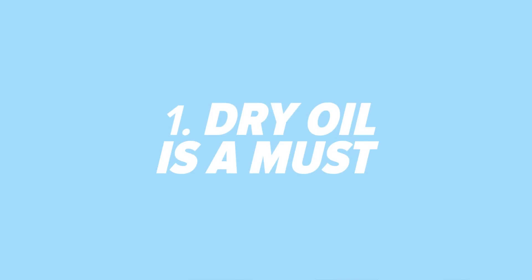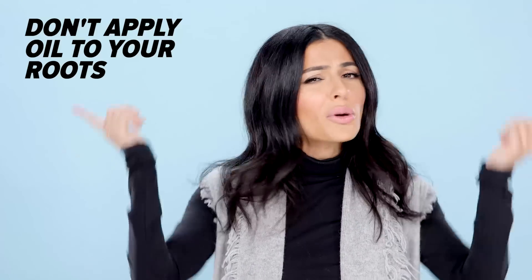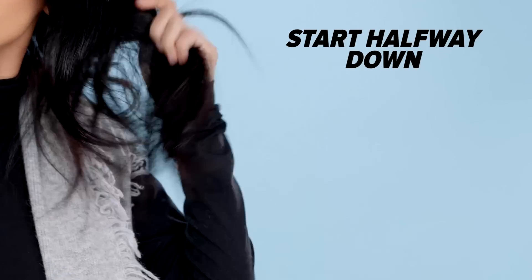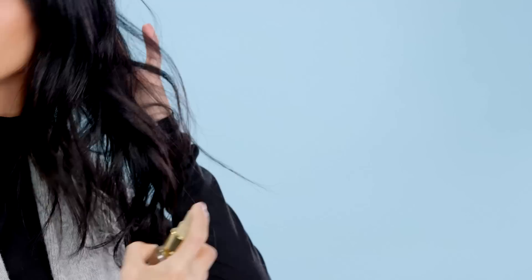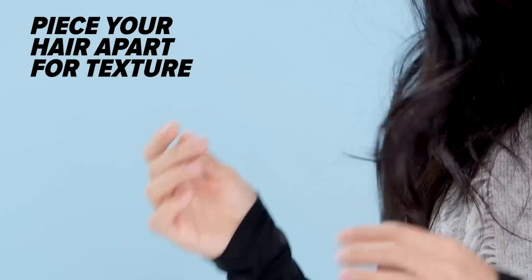Dry oil is a must. I have super dry hair by nature, and then with color treating and heat styling, it gets super dry. Dry oil is something I use before I dry my hair and after I style. The general rule with hair oils is don't apply it to your roots — start at about the halfway point and work it down to the ends. A hair oil isn't just nourishing, it's also good for styling. I like to spray it into my hair and then piece the hair apart to give it a nice textured look.